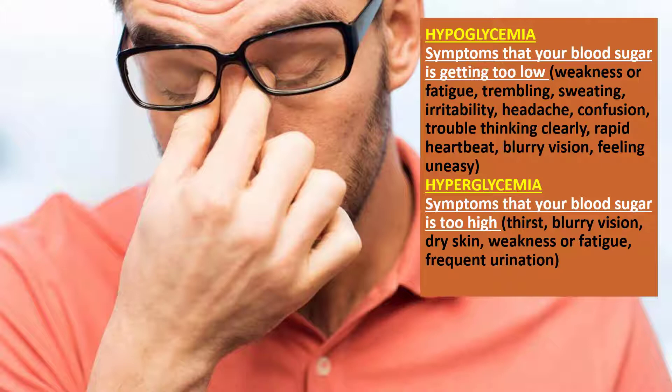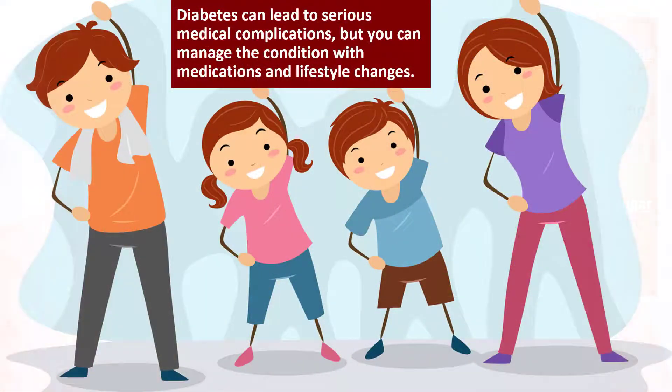Symptoms that your blood sugar is getting too low include weakness or fatigue, trembling, sweating, irritability, headache, confusion, trouble thinking clearly, rapid heartbeat, blurry vision, and feeling uneasy. Symptoms that your blood sugar is too high include thirst, blurry vision, dry skin, weakness or fatigue, and frequent urination.